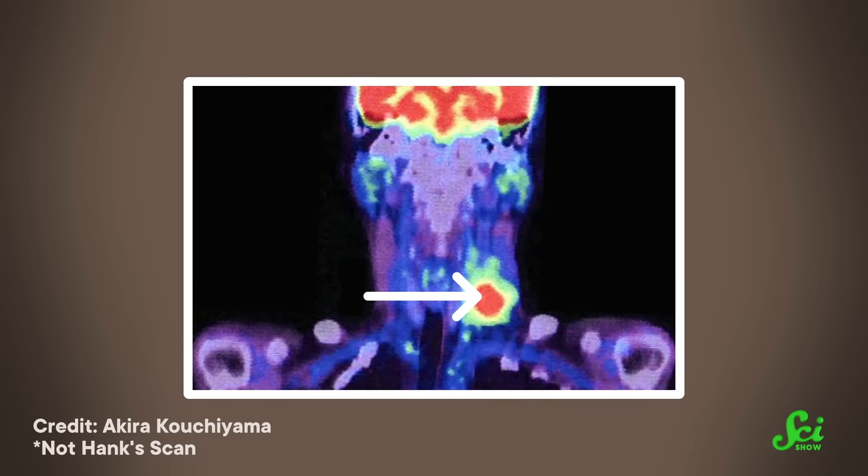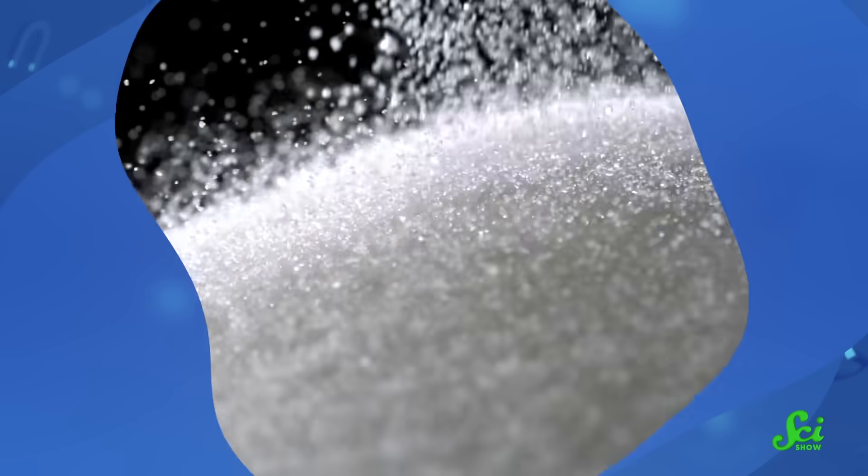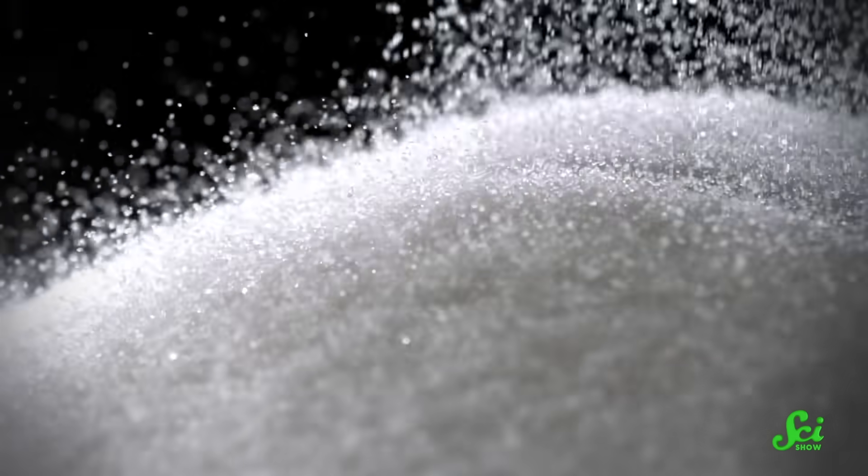And then I get the scan back, and it shows me exactly where the cancer is, and I'm like, "Yeah! Radiation in the cancer! That's great!" Then I also see that my brain is going like crazy, because the other place that consumes a lot of glucose is up here. So that's roughly how it all goes down. But if you've had this experience, you might be wondering, like I did, why does cancer like sugar so much?